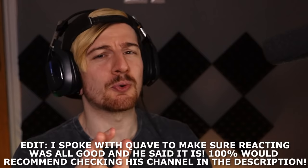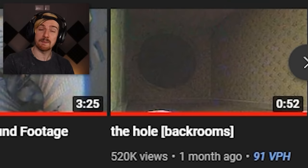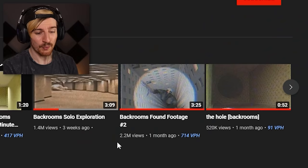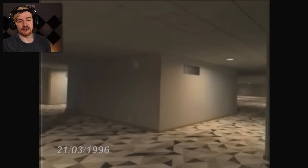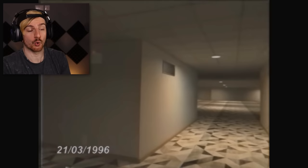Someone needs to make a backrooms movie exploring all the levels, trying to shut it off at the end. Next up I want to watch a couple of Frag's videos — his own independent exploration-type stuff. We're going to start with 'backrooms found footage 2.' The timestamp says the 21st of the 3rd, 1996. What I really liked about Frag's renditions of the backrooms is he was not afraid to show those entities real quick — giving us a good look at the different kinds of beings you might find.